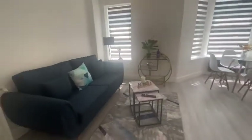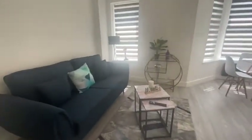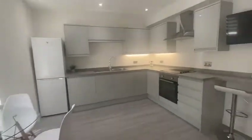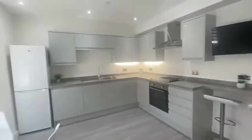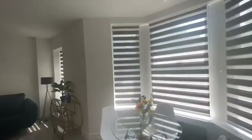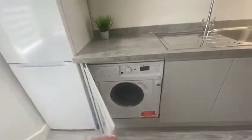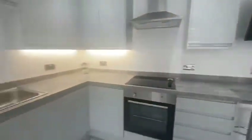We then have an open plan kitchen living area. The living room comes furnished with sofas, dining table and chairs, and a fully integrated kitchen with breakfast bar, stools, and TV provided. It's a really spacious room with plenty of natural light from the bay windows. There is an integrated washing machine and plenty of cooking and storage space.